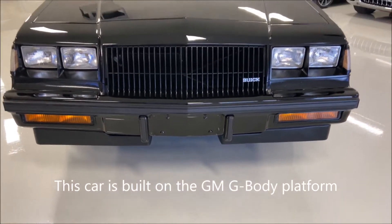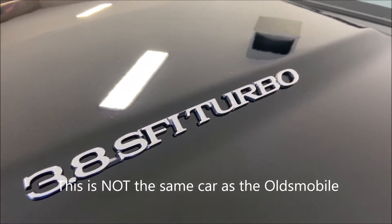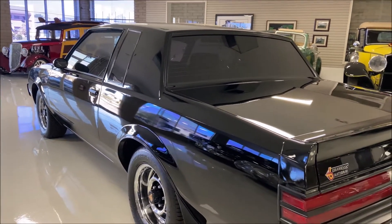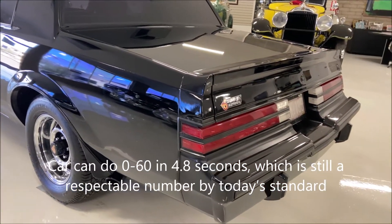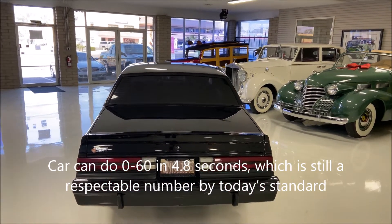This car is built on the GM G-Body platform, but this is not the same as the Oldsmobile your grandma used to drive to church and bingo. This Grand National's turbo V6 put out 245 horsepower and 355 pound-feet of torque, and those numbers allowed this subtly menacing car to do 0 to 60 miles an hour in only 4.8 seconds — still pretty respectable numbers by today's standards.